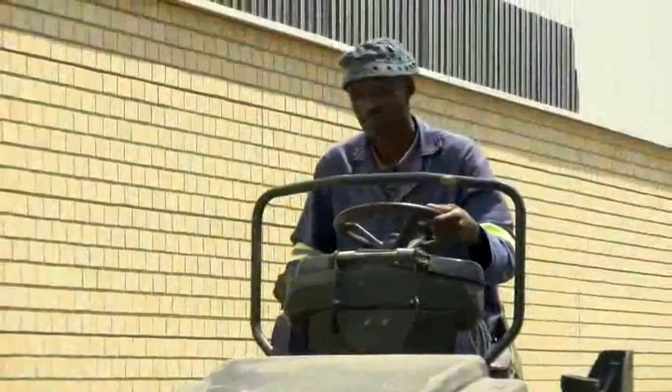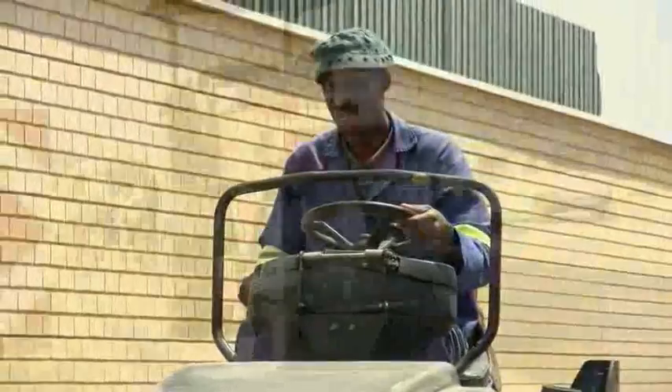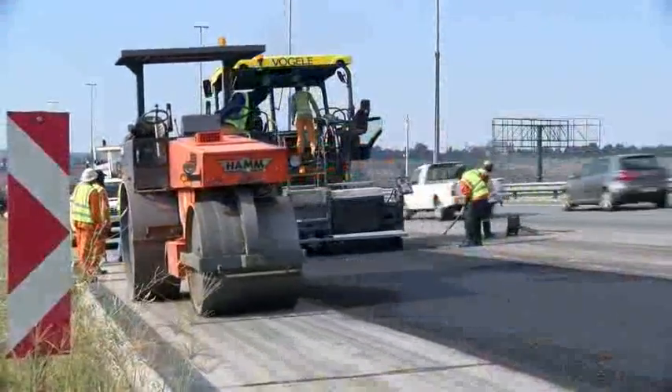Finally, the tar mix is compacted using either a road roller, rakes or hand-tamper. All this is done so that the newly tarred surface will be smooth and level once the mixture cools down.